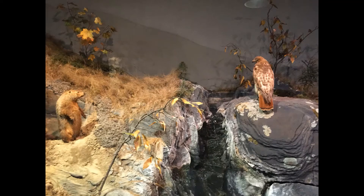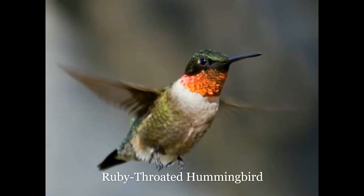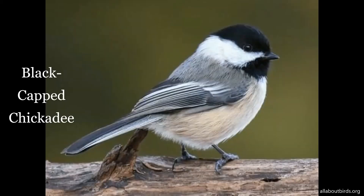Over 464 different species of birds have been recorded here in Maine. They range from the very small to the very large. The small hummingbird and even our state bird, the black-capped chickadee, only weighs a few ounces.